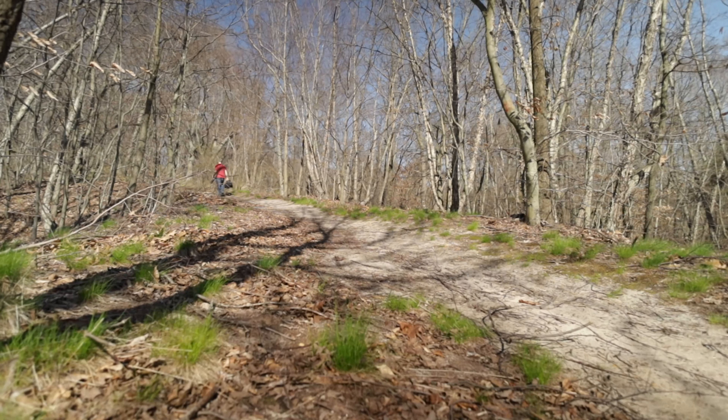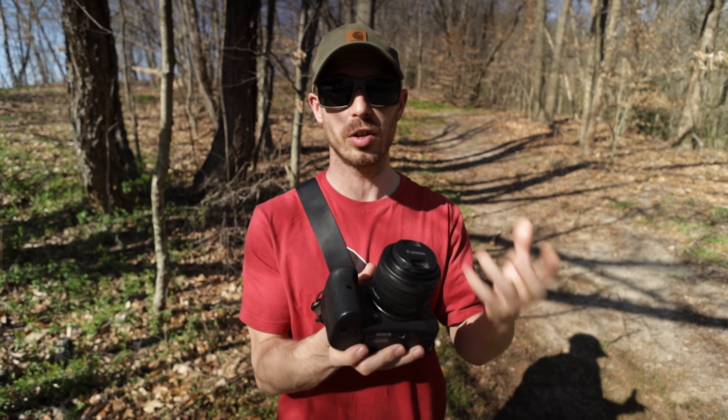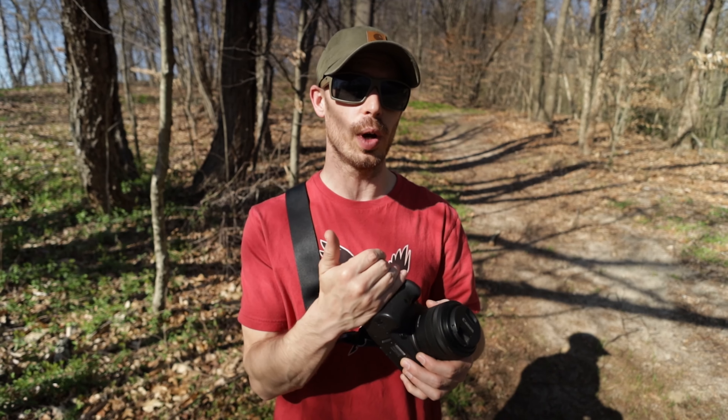Another reason that I really like using the Canon R6 is that I love using the RF STM prime lenses. They're super light, they're nice and sharp, and I find the autofocus works really, really well.